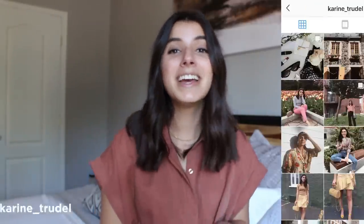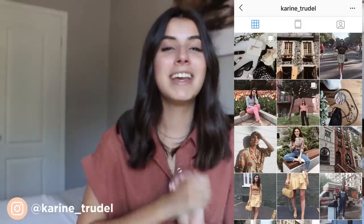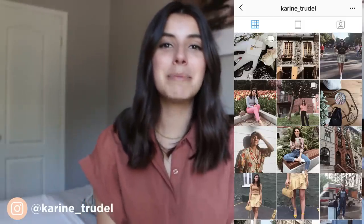Hey guys, welcome back to my channel! I hope you're all doing well. For those of you who don't know me, my name is Corinne and today I will be filming a summer haul. I partnered up with boohoo and they sent me a bunch of clothes perfect for summer. Thank you so much boohoo for partnering up with me for this video.